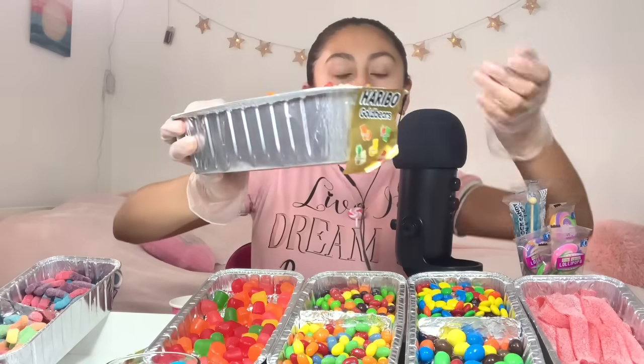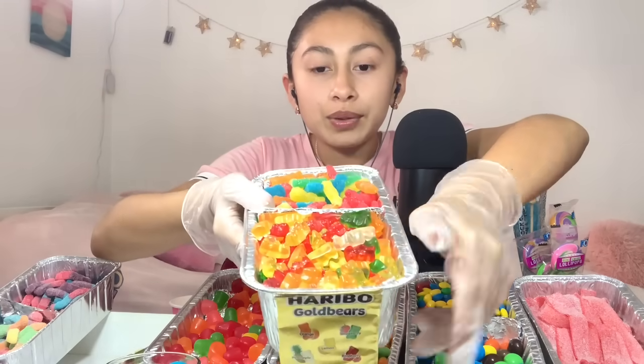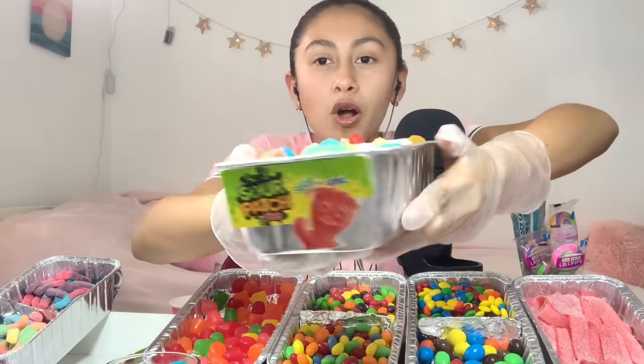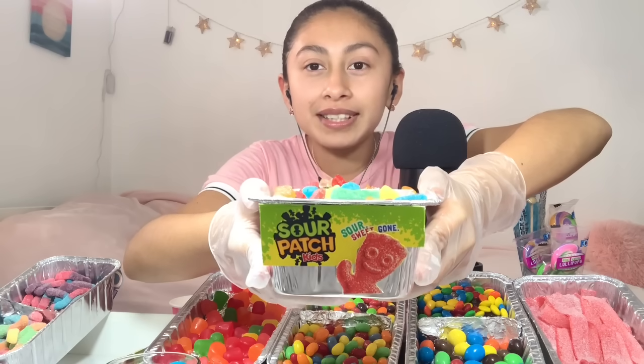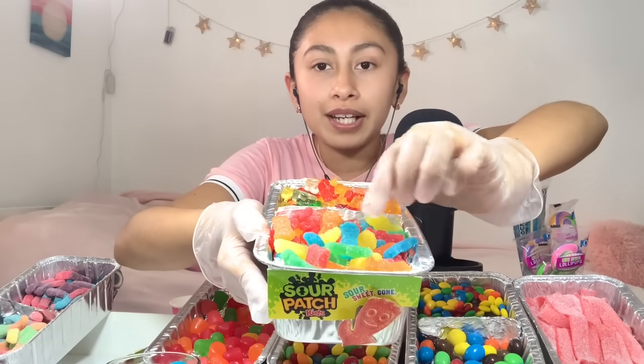Next up, we have gummy bears. And those are the flavors, and those are what they look like. Over here, we have sour patch kids. Yeah, those are very popular. A lot of people like those. They're right here.